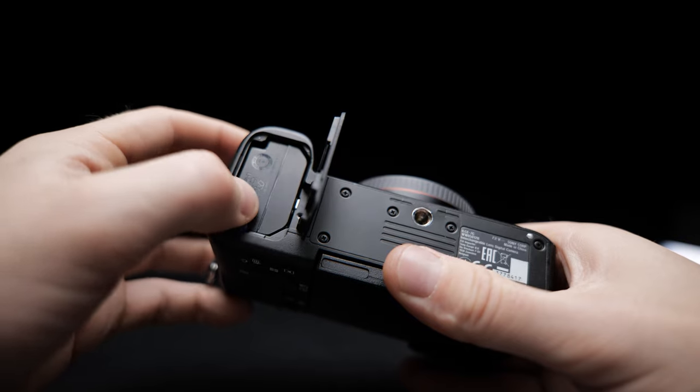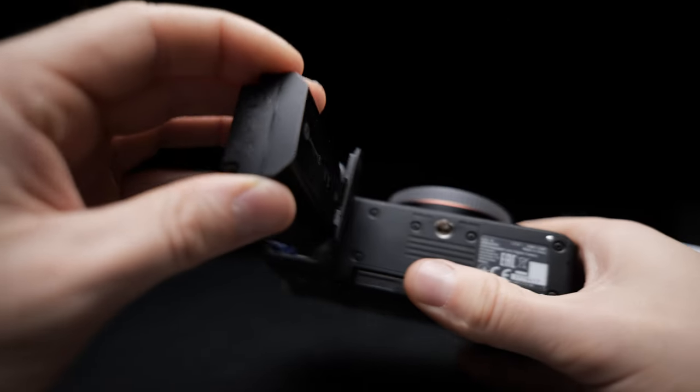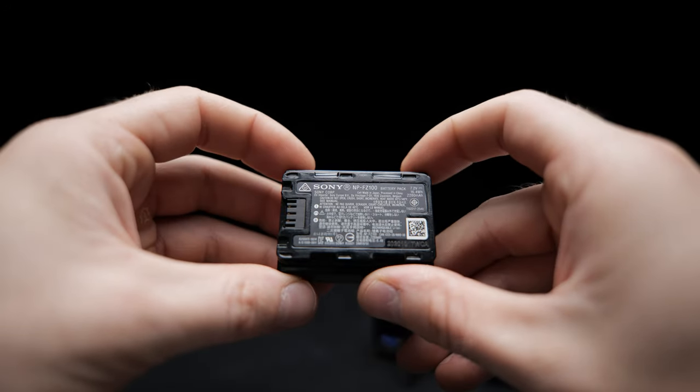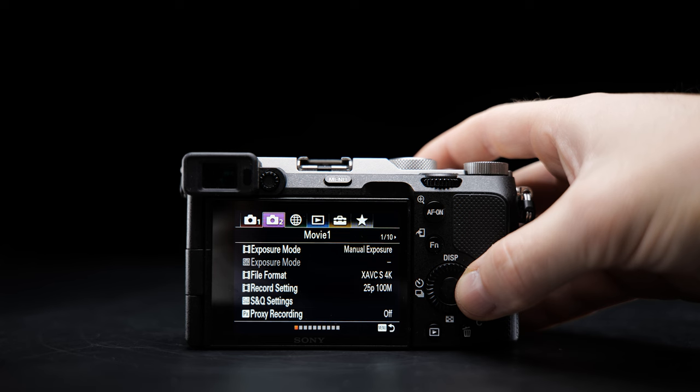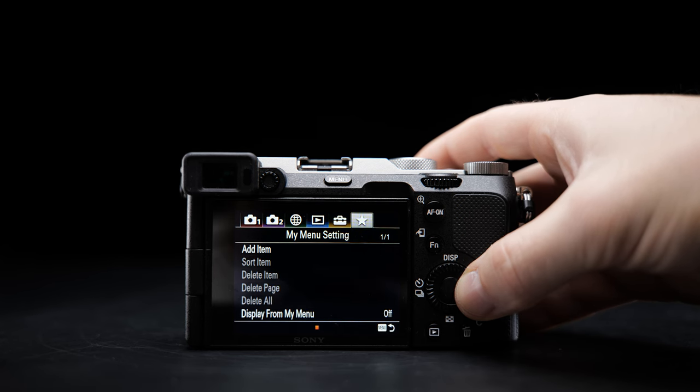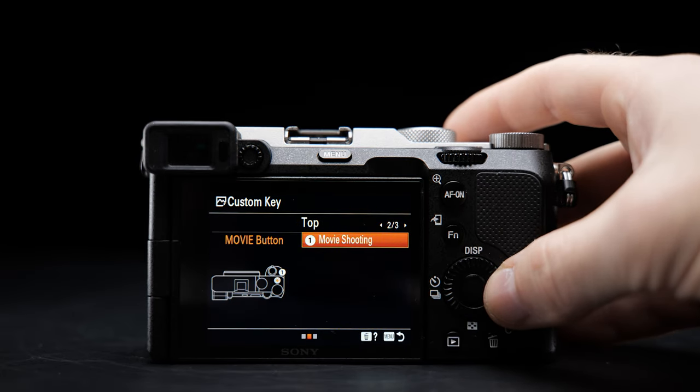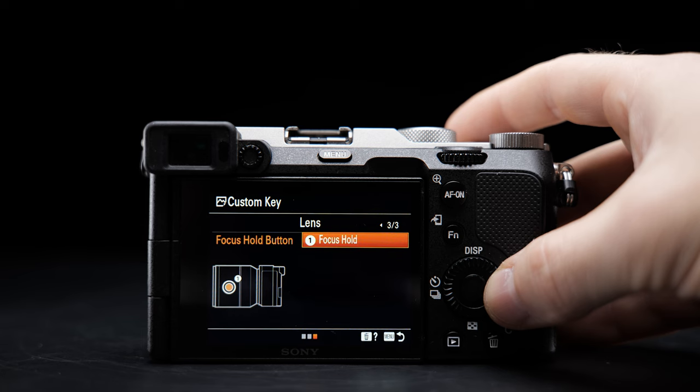To keep the camera powered, it uses an NP-FZ100 battery, which is sufficient for a camera of this size. However, it's always a good idea to have a spare battery with you, especially if you plan to shoot all day. Sony has also made significant strides in enhancing the menu system, making it more intuitive. The customizable buttons allow you to tailor the camera to your shooting style, so if you are switching from an older Sony camera, you will feel right at home.